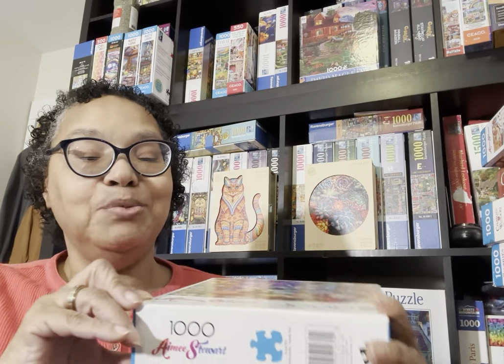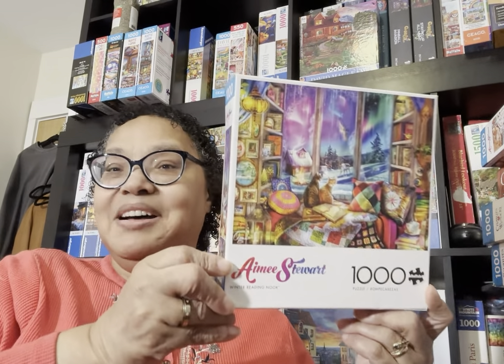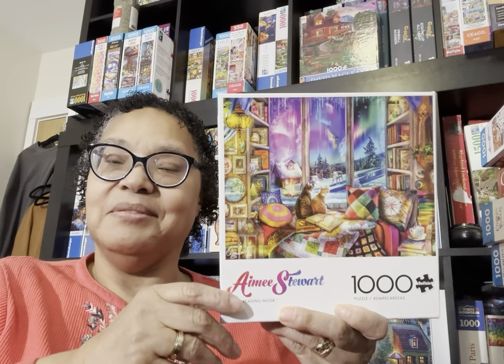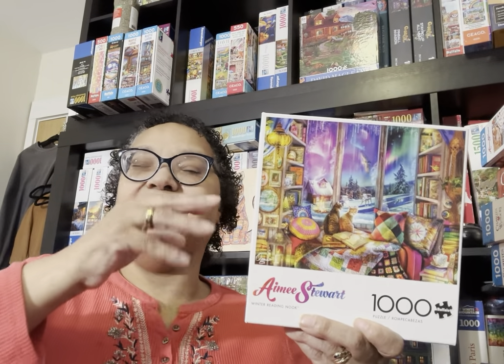We've talked about Amy Stewart on this channel a lot — I love Amy Stewart. This one here, Winter Reading Nook, has been in my cart for about a month and it somehow ended up in 'pay for it now.' It's an Amy Stewart puzzle, perfect for December, which is when I plan on working on it. I could have waited until the end of November to purchase it, but I'm a little impulsive.